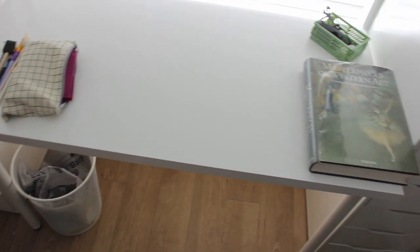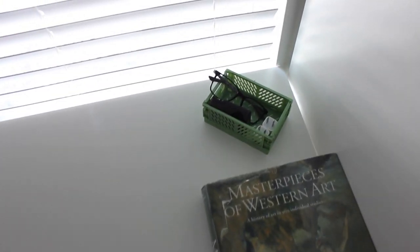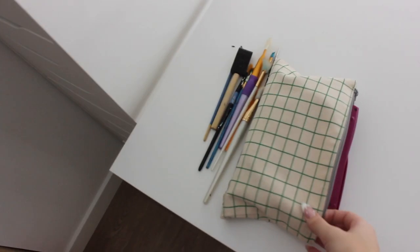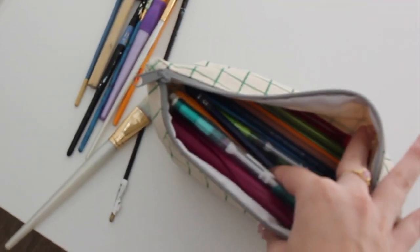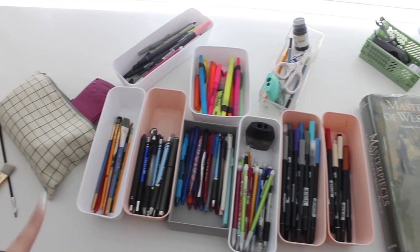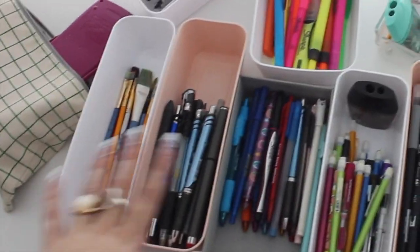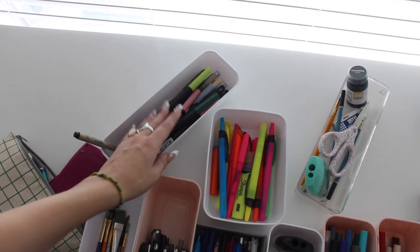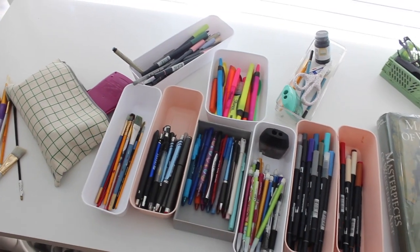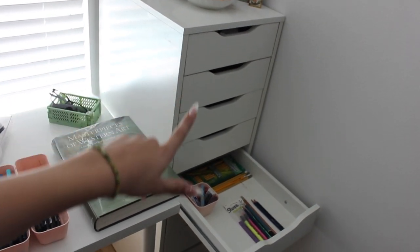I cleared off my whole desk and it looks a lot better. I have this huge art book on it, a little basket filled with chargers and my glasses, and then this bag filled with school supplies. I got a ton of drawer organizers to organize all of my school supplies — paintbrushes, pens, pencils, markers. This is more of my everyday stuff: highlighters, drawing pencils, just a ton. My plan is to organize this Alex Nine drawer to be filled with school supplies.